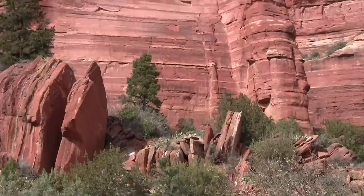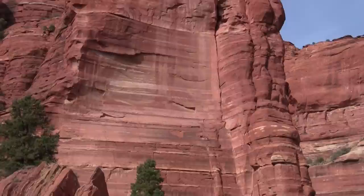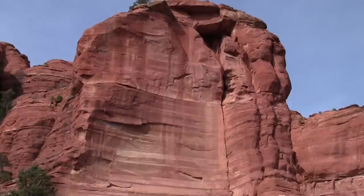Yeah, just layers and layers of sandstone — different layers of the ancient ocean floor.